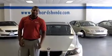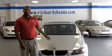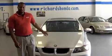Hi, this is Chad Bradford at Richards Honda. Today we're going to be looking at the 2007 BMW 328i. I'm going to tell you a little bit about it.